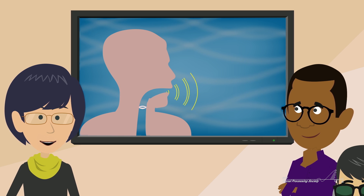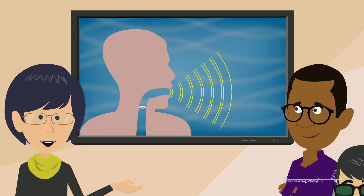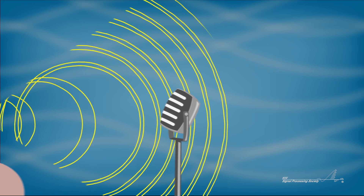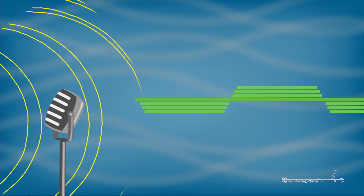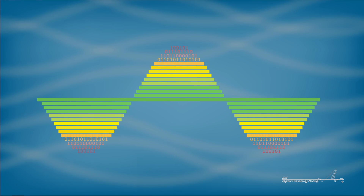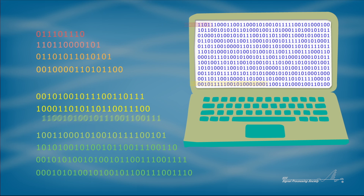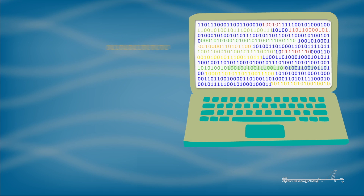Speech is just a series of sound waves created by our vocal cords when they cause air to vibrate around them. These sound waves are recorded by a microphone, which is then converted into an electrical signal. The signal is then processed using advanced signal processing technologies, isolating syllables and words.